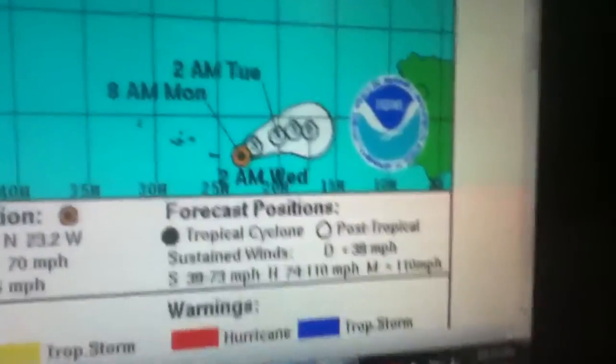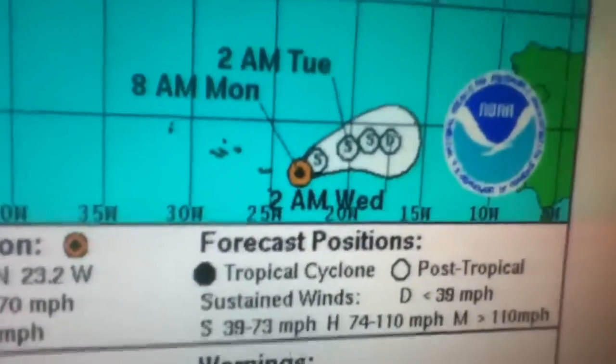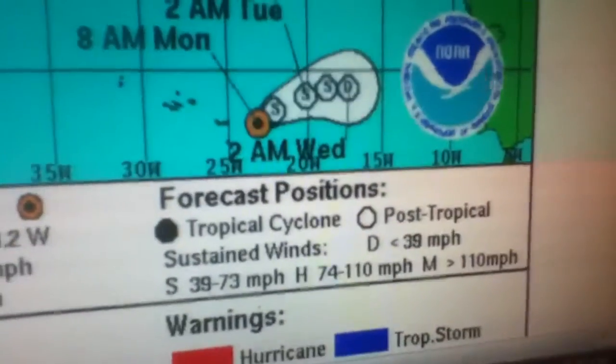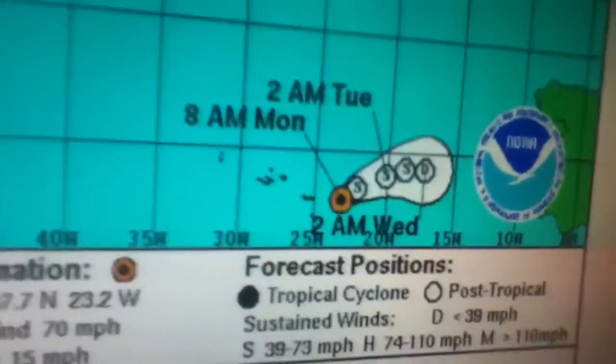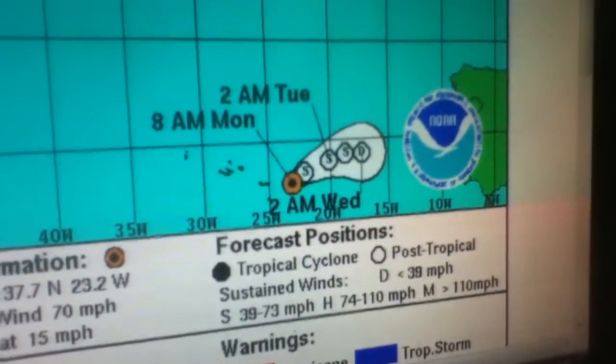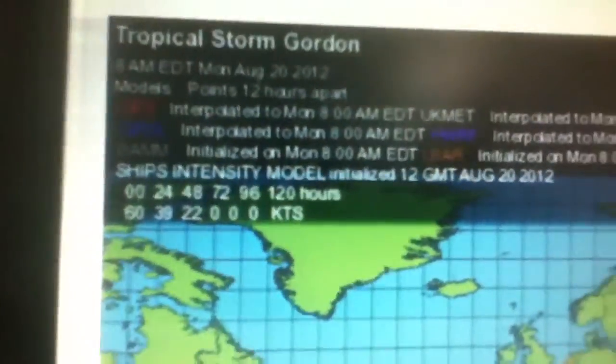Here's Tropical Storm Gordon, now east of the Azores. I believe this is Spain or Portugal over here. So it'll keep slowing down and soon dissipate. Here are some of the forecast models for Tropical Storm Gordon taking it into Europe and parts of Eastern Europe, or possibly Russia.